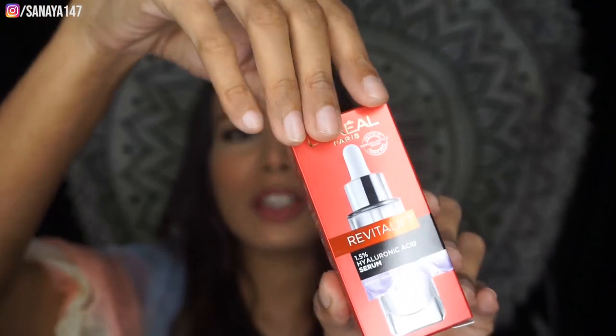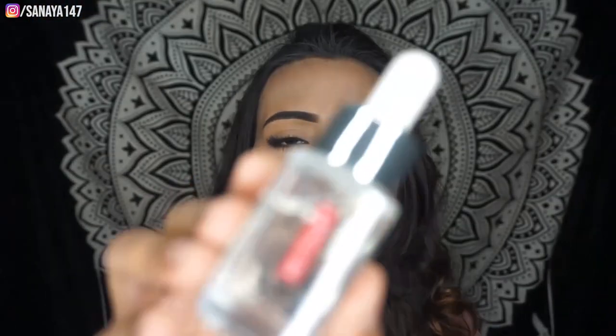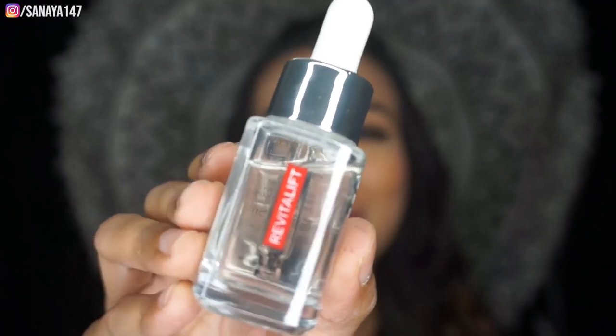I purchased the mini version to see how it works on my skin, and I'm really looking forward to using it. It comes in a very sweet small 15ml packaging. If I like it, I'll definitely get the full size. I'll tell you how to use it after trying it — this is my first product purchased from Nika.